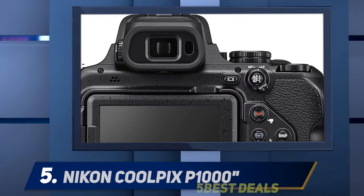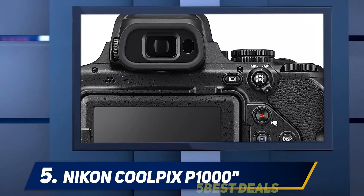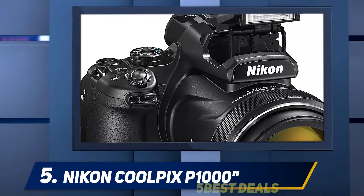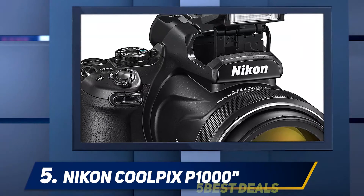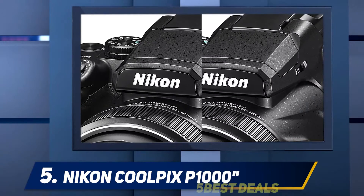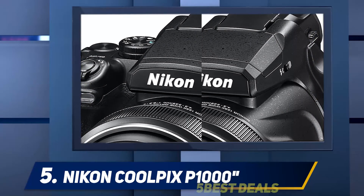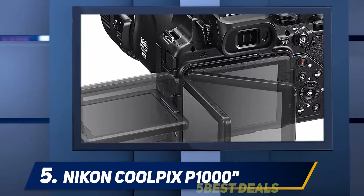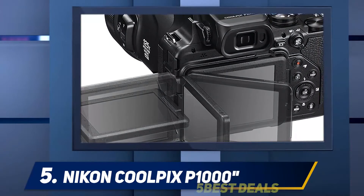Starting at number five: the Nikon Coolpix P1000. To date, amongst the list of best Nikon cameras, this remains the best of the best in terms of its zoom. This isn't just super zoom — it's extreme zoom. A 3000mm Nikkor lens is extremely powerful, and tiny camera movements are amplified with its zooming capabilities.